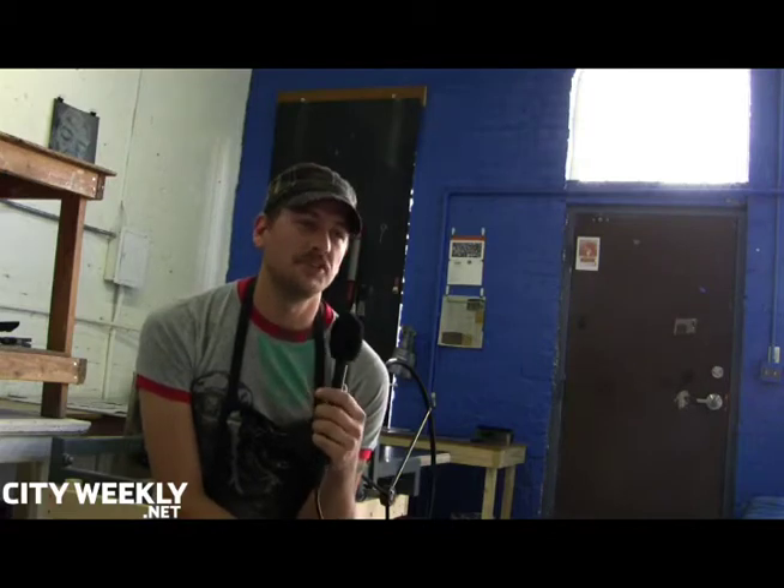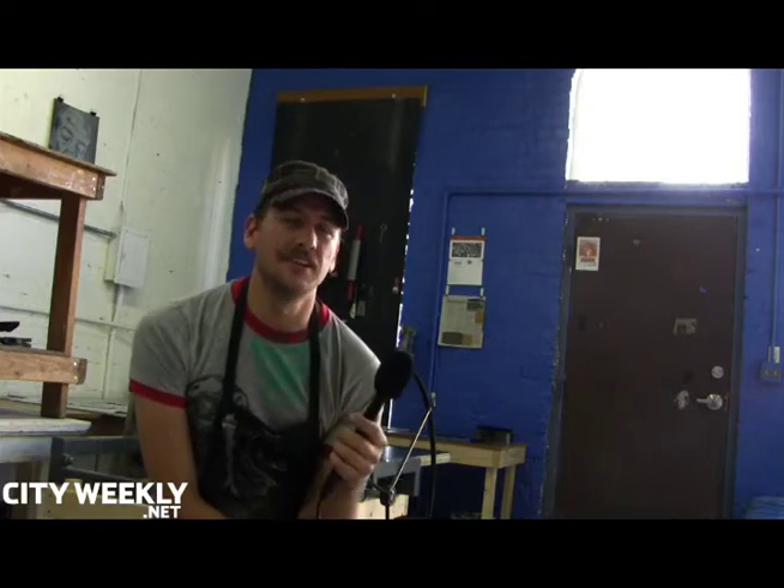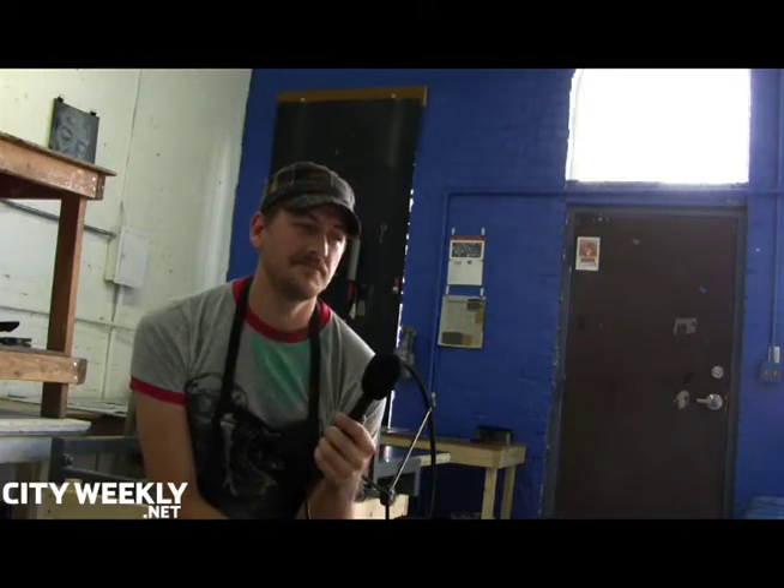I think we're valuable because we offer something that you haven't been able to find somewhere else in the Gallery Stroll scene in Salt Lake City. We're just bringing a new element to it and trying to interact with the community more and have people become more a part of printmaking.